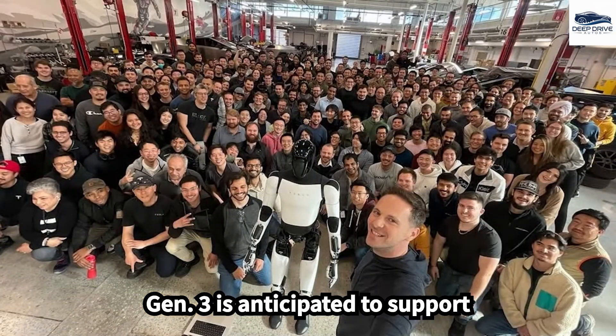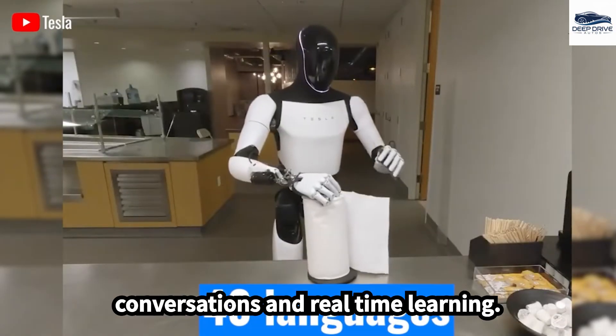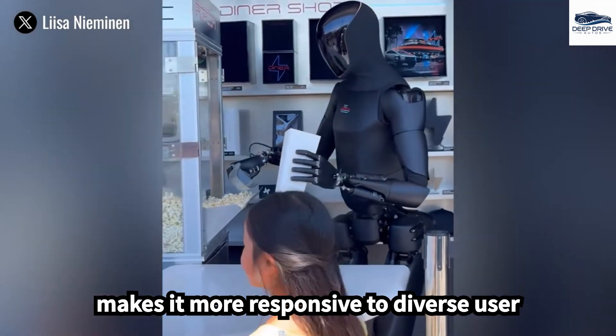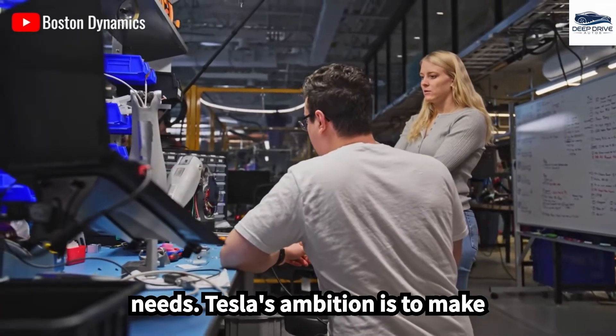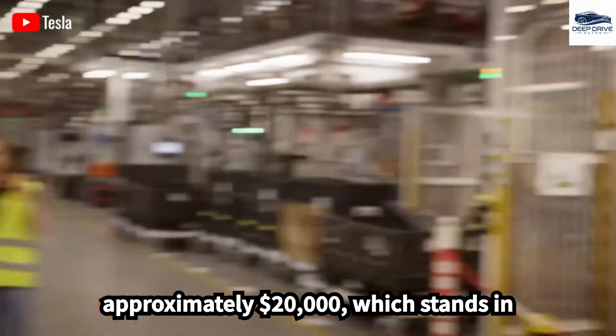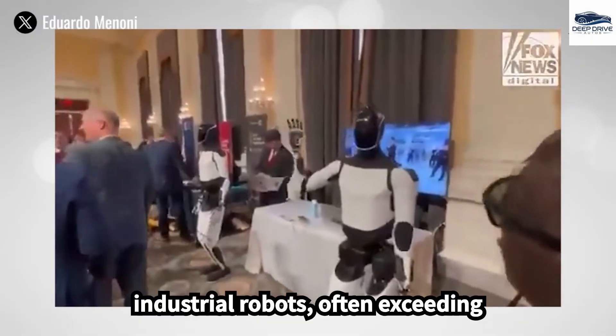Optimus Gen 3 is anticipated to support over 40 languages, facilitating natural conversations and real-time learning from online content, making it more responsive to diverse user needs. Tesla's ambition is to make Optimus financially viable at approximately $20,000, which stands in stark contrast to the current prices of industrial robots often exceeding $100,000, positioning it to attract a broader consumer market.